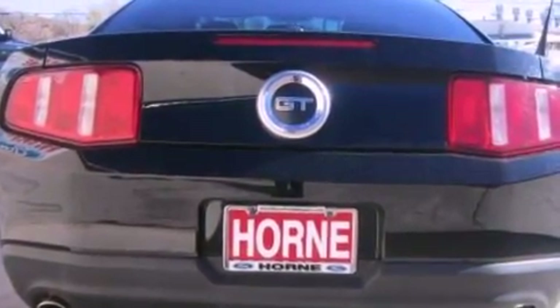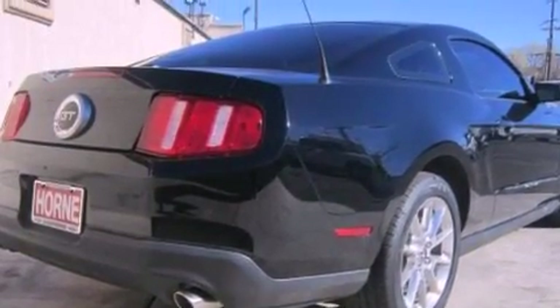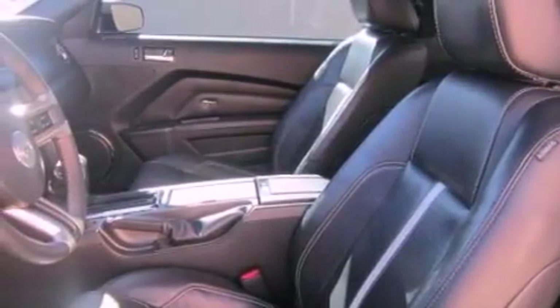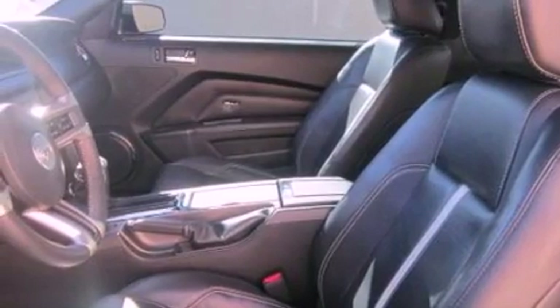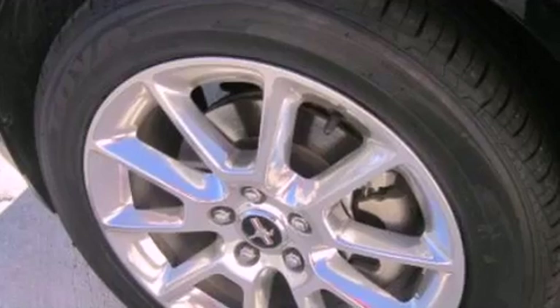Big 18-inch wheels, and a tire pressure monitoring system. The following features are also included: air conditioning, cruise control, full power accessories, a rear spoiler, front fog lights, and 12-volt power outlets.